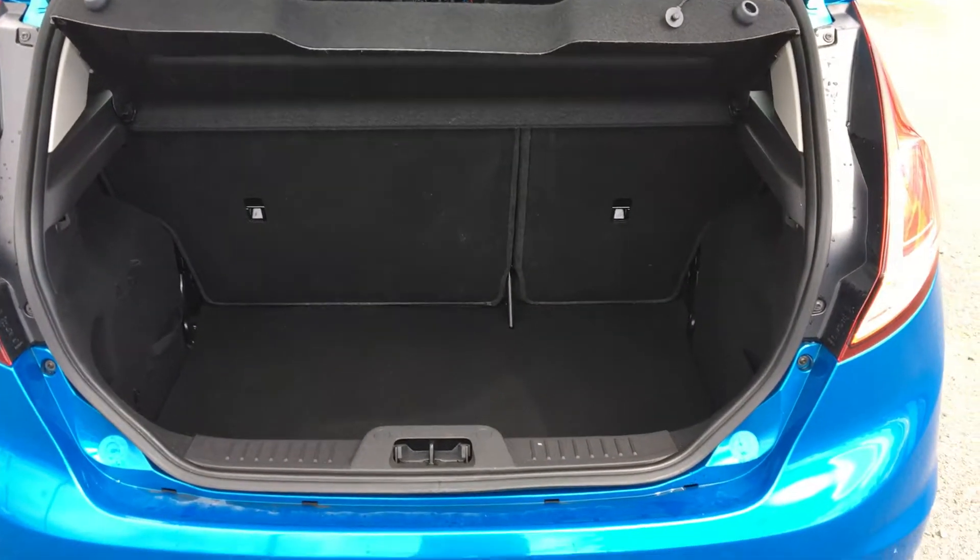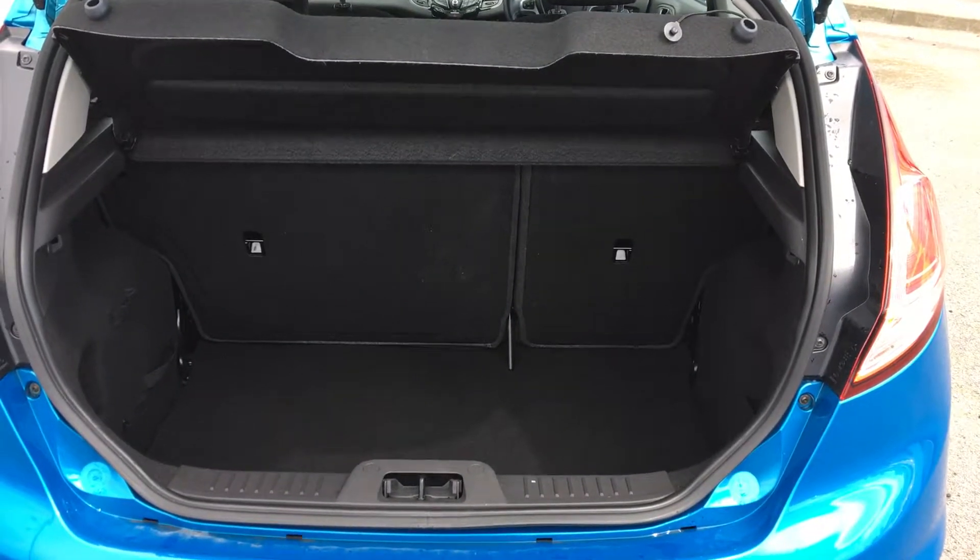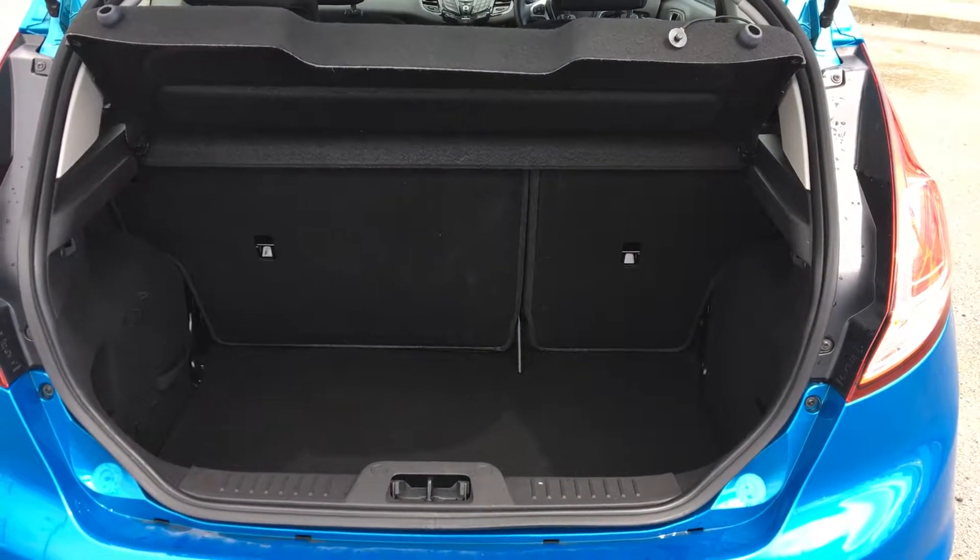As we come round to the boot, you can see it's plenty big enough for all your shopping. As well as that it's got the 60-40 split rear seats with ISOFIX mounts for your child seats should you need them.